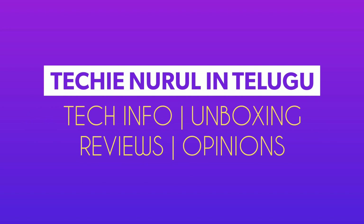Hello friends, welcome to Pekinuril Intelli YouTube channel. In this video, we have 4 best mobiles.